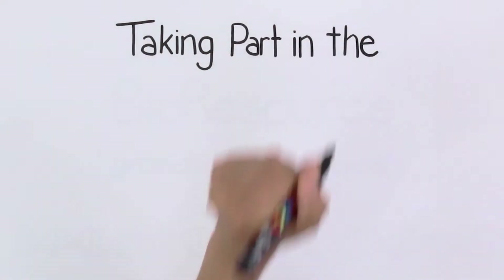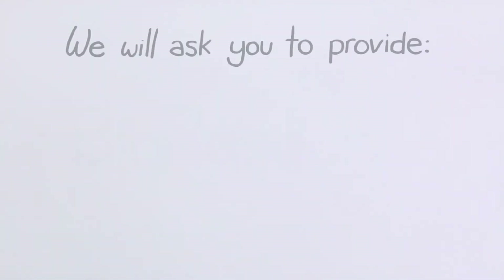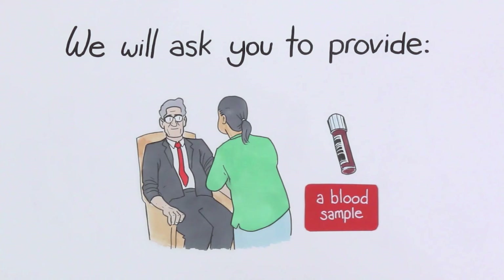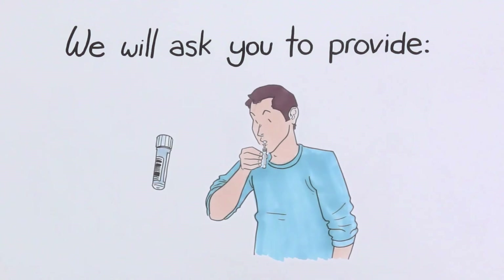Taking part in the bioresource. Providing a biological sample. Ideally we will ask you to provide a blood sample, which is the best way to collect your DNA. Although we can collect your DNA other ways, for example from saliva.